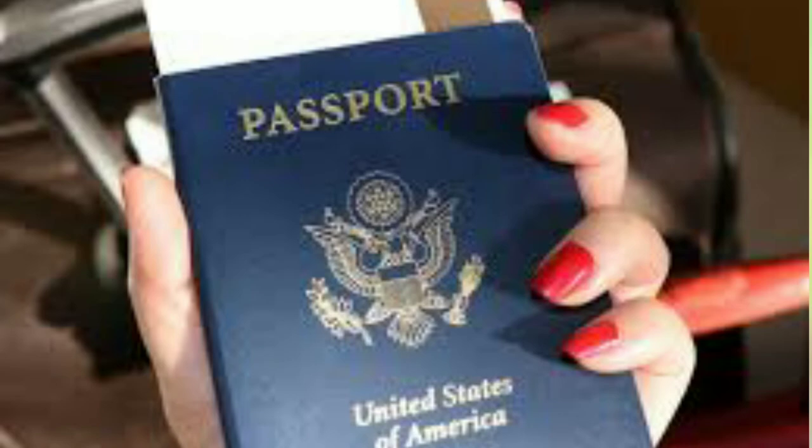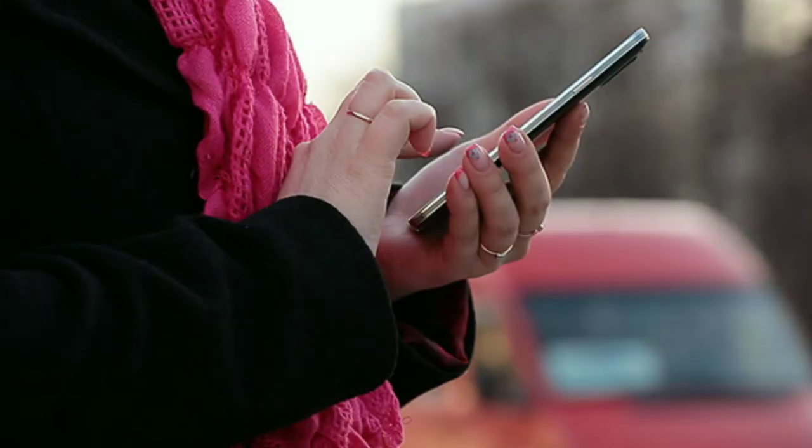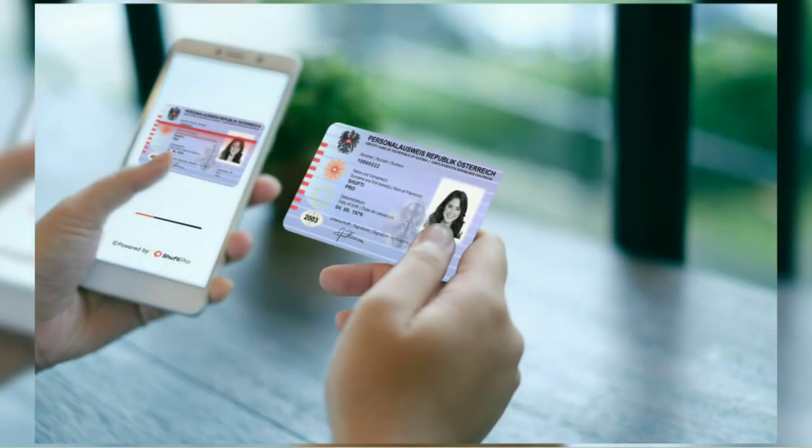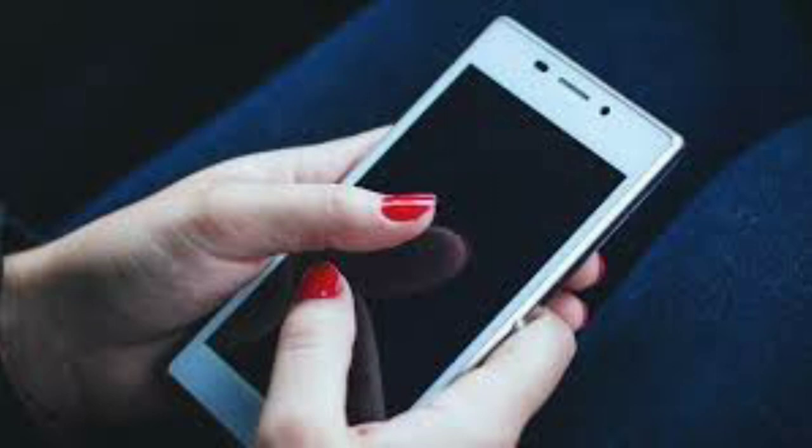A national identification number, national identity number, or national insurance number is used by the governments of many countries as a means of tracking their citizens, permanent residents, and temporary residents for the purposes of work, taxation, government benefits, health care, and other governmentally related functions. The ways in which such a system is implemented vary among countries, but in most cases citizens are issued an identification number upon reaching legal age or when they are born. Non-citizens may be issued such numbers when they enter the country or when granted a temporary or permanent residence permit.